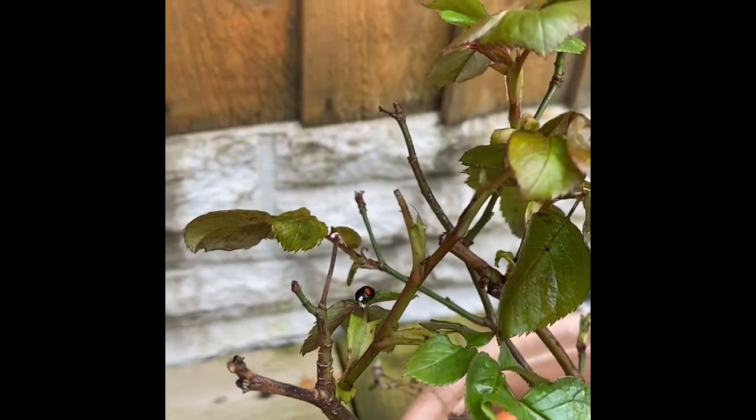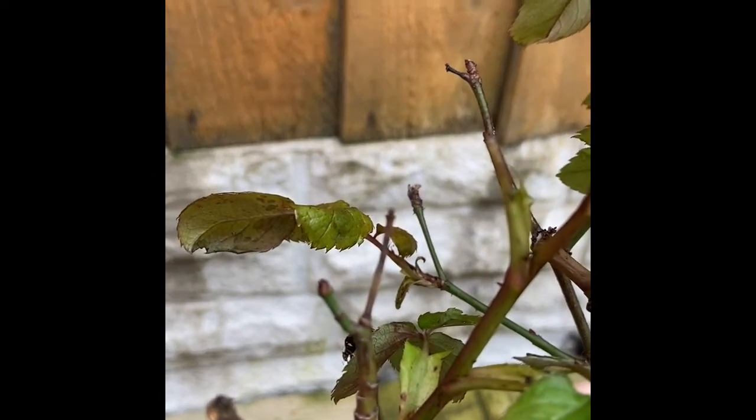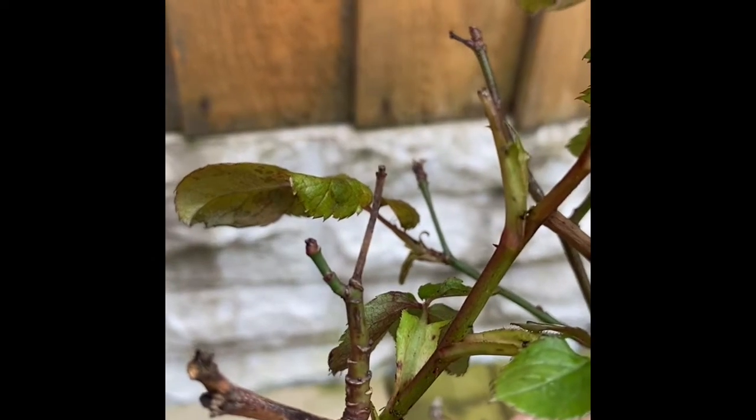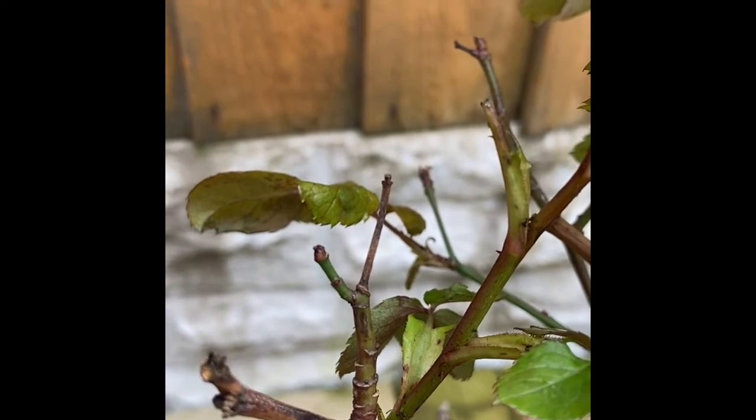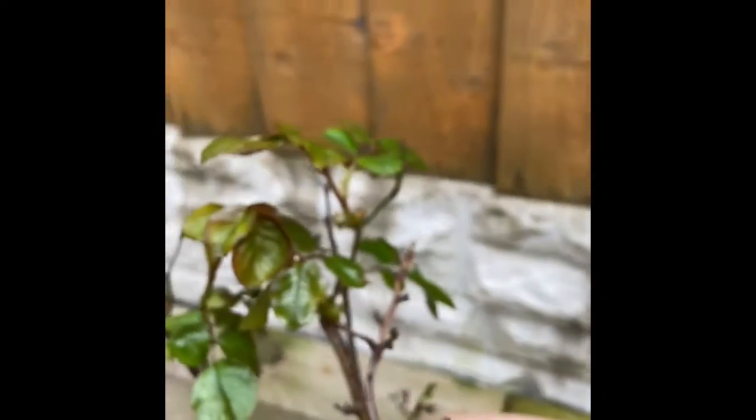Meaning that I will have more beautiful rose blossoms coming from my plant very soon. Can you see the little red buds, like this one here? That's new life. New life has come to my plant. And the aphids were trying to get in on some of that beautiful life.